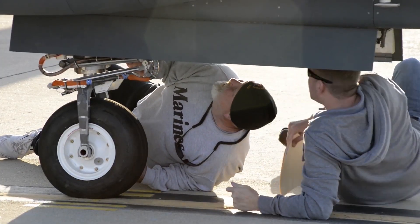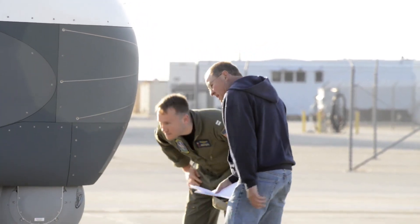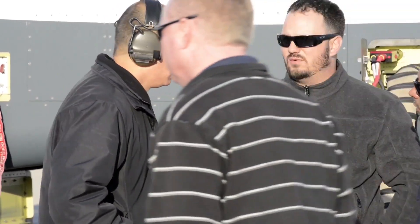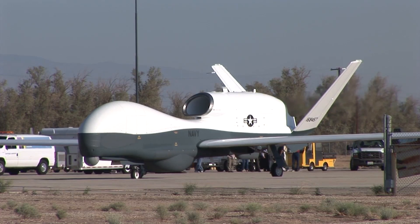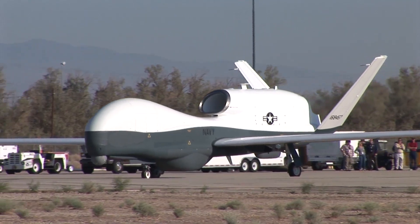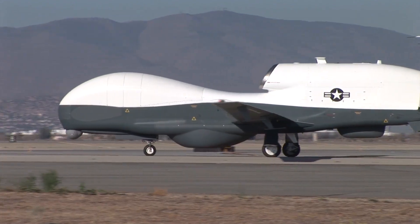The versatility of the MQ-4C Triton makes it indispensable for various maritime missions. Its long-range surveillance helps track and intercept illicit activities across the seas for anti-piracy and maritime security. Equipped with high-resolution sensors, it can locate distressed vessels or individuals in vast oceanic areas for search and rescue (SAR) operations. It also provides critical intelligence during natural disasters or environmental incidents, supporting relief and mitigation efforts. Its ability to operate in contested or denied environments enables the collection of critical data, bolstering national security.